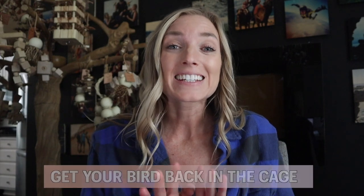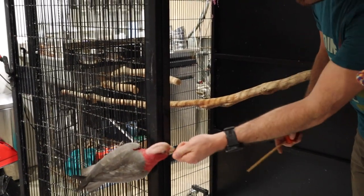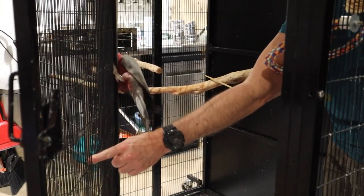Number six might be the most used one, and that's to get your bird back in its cage. I know that this can be a fight for some people — they might have to bring out the towel or something else scary to scare their bird back towards its cage because they can't catch them to put them in. Target training is a great way to get your bird to willingly go back in its cage.